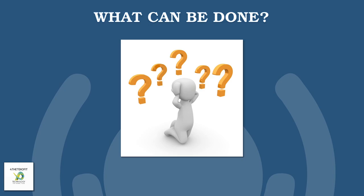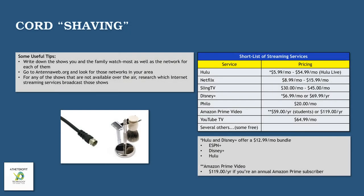So what can be done about all this? Cord shaving. Many of you have heard the term cord cutting — I kind of prefer the term cord shaving. What I mean by cord shaving is that you'll still be hanging on to whoever your broadband service provider is, whether it's a cable company or fiber or whatever. Here are some useful tips: write down the list of shows that you and the family watch most, as well as the networks for each of those shows. Go to antennaweb.org and look for those networks in your area. And for any shows that are not available over the air, research which internet streaming services will broadcast those shows — for example, is it on Hulu, Sling TV, Philo, or one of these other streaming services?